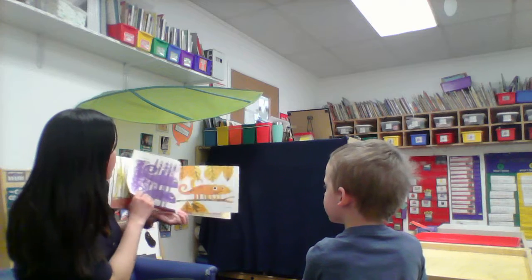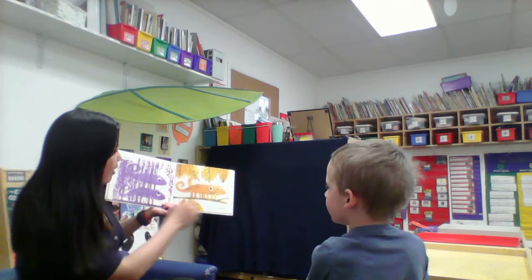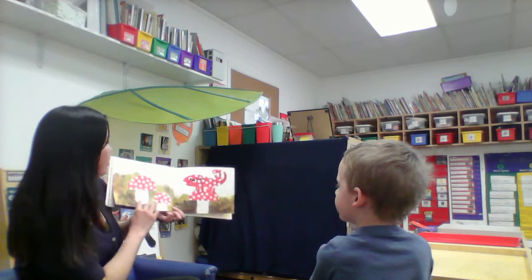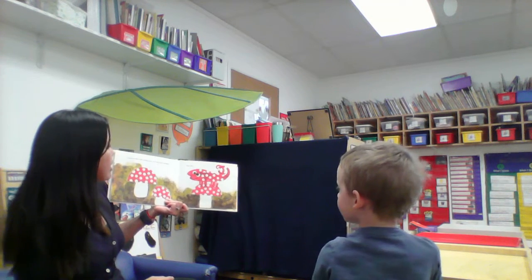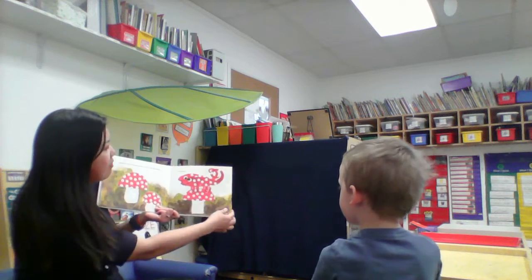And purple. And yellow. And red with white polka dots. And they lived happily ever after.